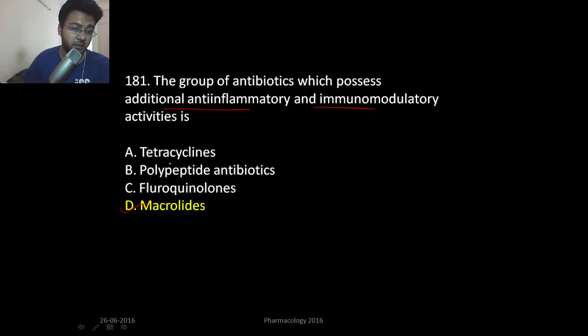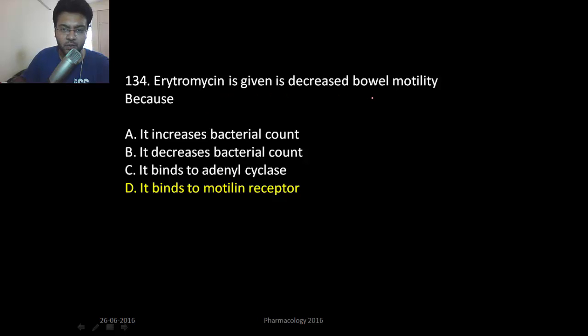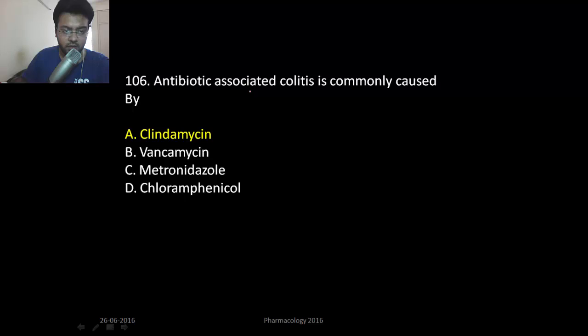To summarize: erythromycin is the drug of choice for prophylaxis of diphtheria; erythromycin is given in decreased bowel motility because it binds to motilin receptors; clindamycin acts by inhibiting protein synthesis; and antibiotic-associated colitis is caused by clindamycin, treated with metronidazole.